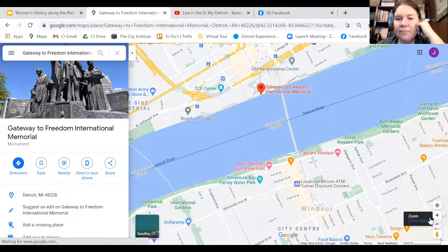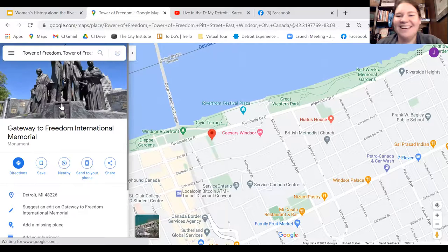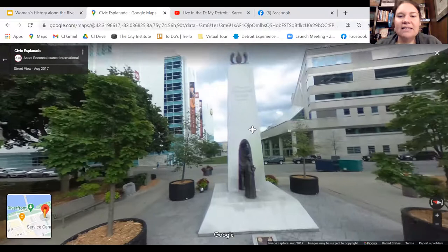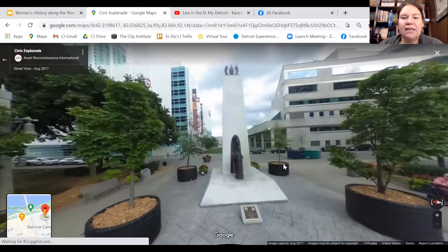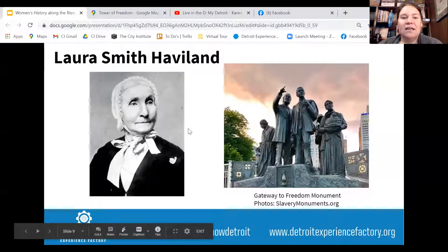There's also a matching sister monument in Windsor called the Tower of Freedom. Many of you probably haven't had a chance to get over to Windsor and see it, but the same people depicted on the Detroit monument are shown arriving on the other side in Windsor. Detroit Experience Factory also does a Windsor virtual tour with lots of great content. Definitely read more about Laura Smith Haviland — just absolutely amazing.